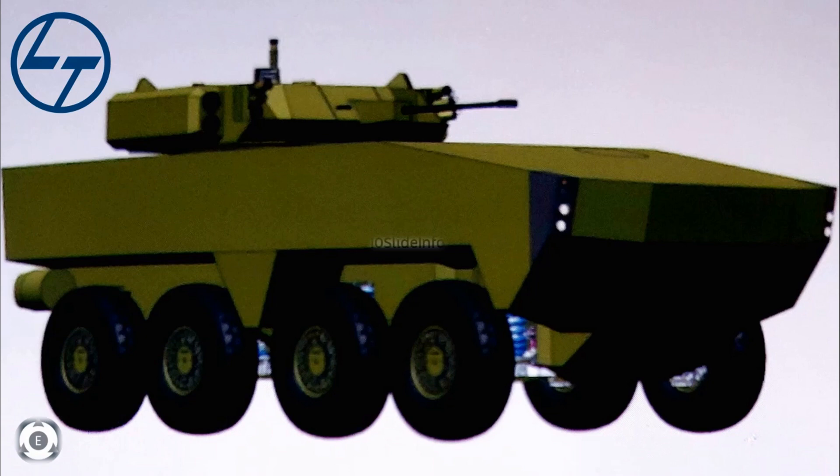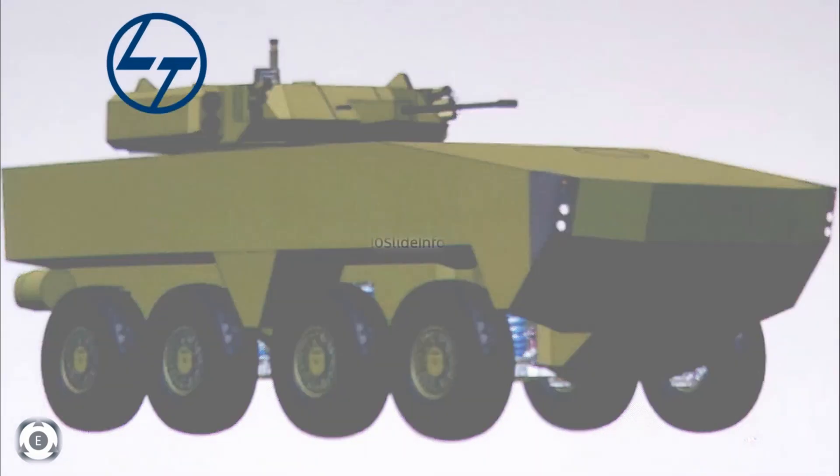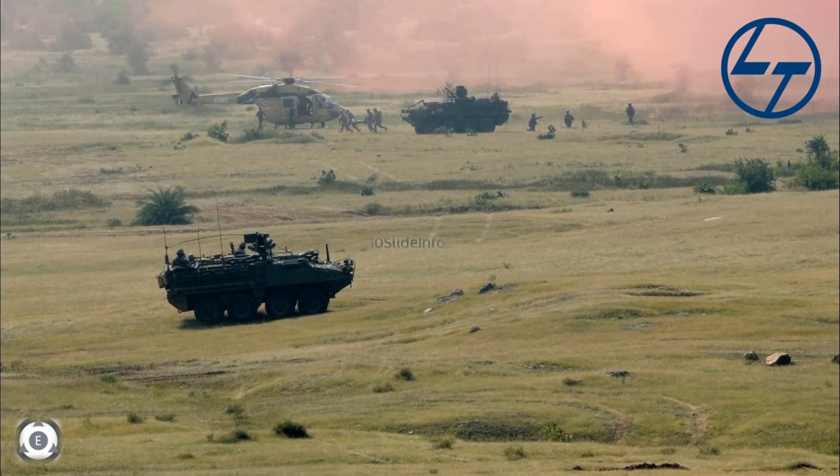Coming to the products which would be showcased by L&T during DefExpo 2022, the first one is the 8x8 wheeled armored fighting vehicle. According to L&T, the company had been working on the development of this wheeled armored vehicle platform, and the upcoming 8x8 system will have the capability to fire anti-tank guided missiles. It will also be equipped with a 30mm gun, a 7.62mm coaxial gun and a smoke grenade launcher. This vehicle is different from the Tata Kestrel or Tata wheeled armored amphibious platform.